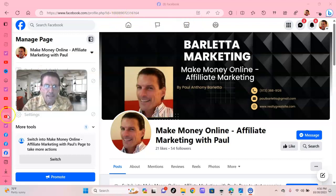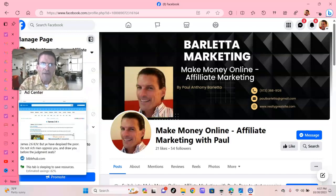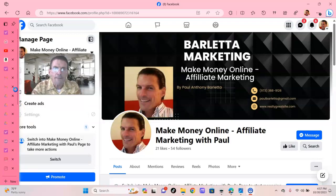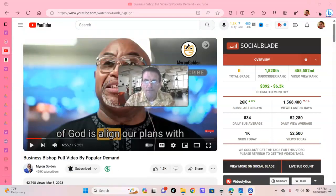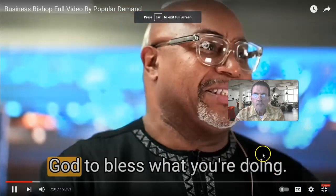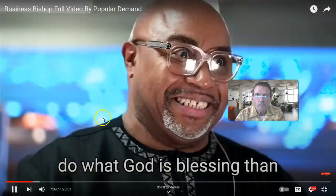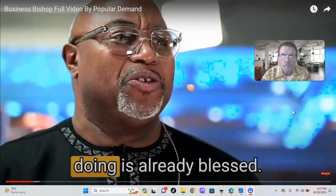Folks, I was listening to a very, very intense — and you don't come by them very often — a very profound teaching by a rabbi who has been giving Paulie B. quite an earful. And I would like to share with you the rabbi himself on business principles according to God's Word. Line our plans with his purpose, because I have found that it is much easier to do what God is blessing than to ask God to bless what you're doing. If you'll do what he's blessing, then what you're doing is already blessed.